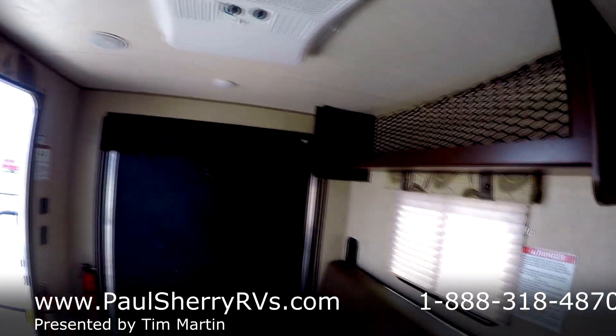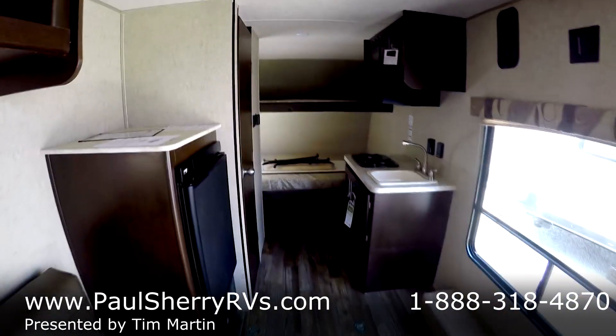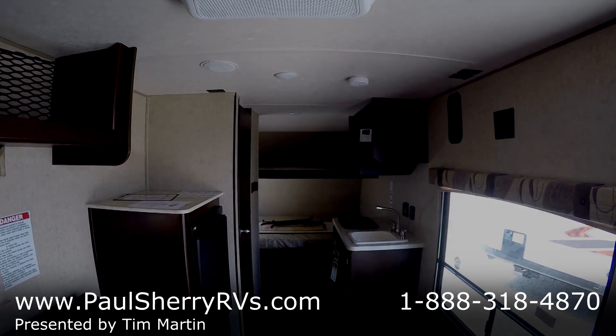Like I said, you can pull this with almost anything. Give us a call here at Paul Sherry RVs. It's the only one we have at this time. It's a 2017 — it just came in.